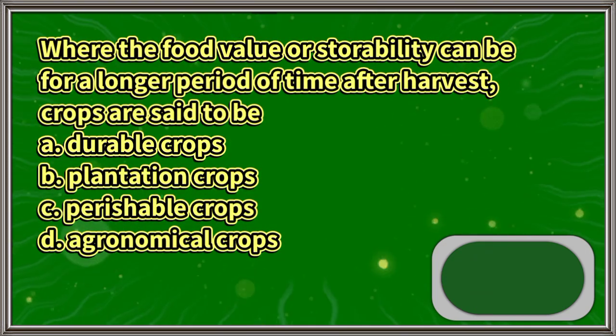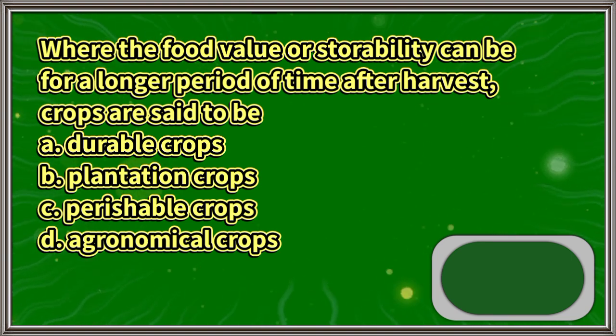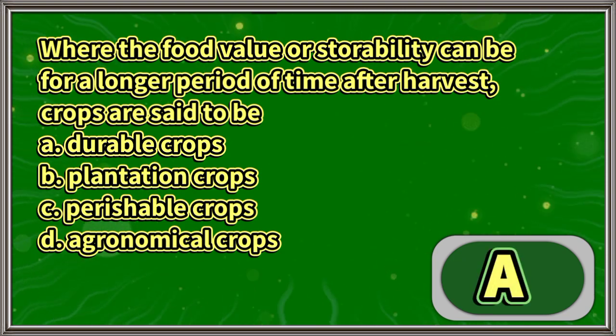Where the food value or storability can be maintained for a longer period of time after harvest, crops are said to be: A. Durable crops, B. Plantation crops, C. Perishable crops, D. Agronomical crops. The answer is letter A.